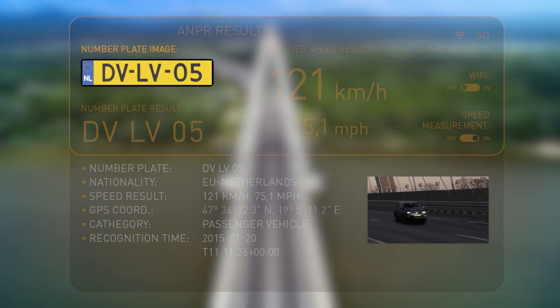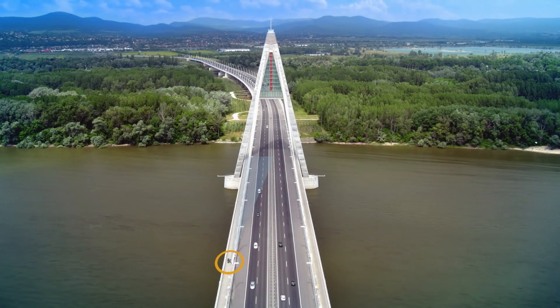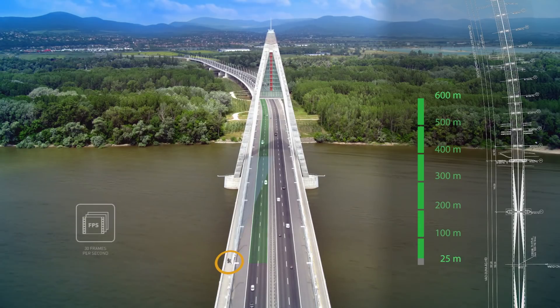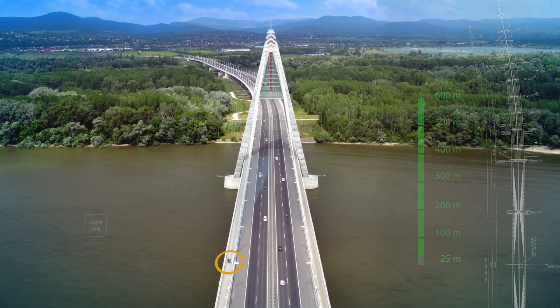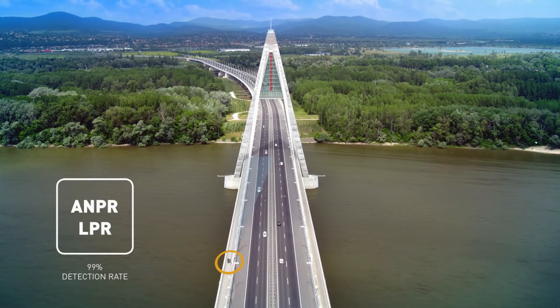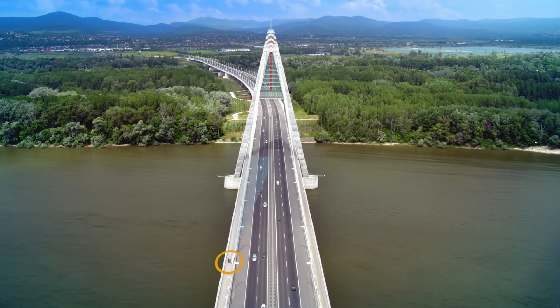S1 is able to determine a vehicle's traveling speed of up to 300 kilometers per hour from a distance of 25 to 600 meters. It records 30 frames per second, which are processed by the built-in license plate reading software to achieve an above 99% rate of identification from a distance of 150 meters during daytime and from 100 meters at night.